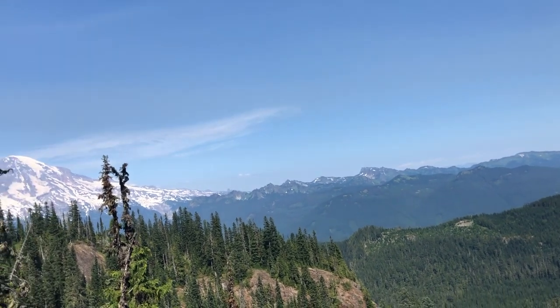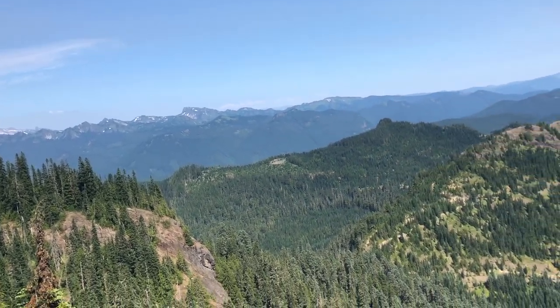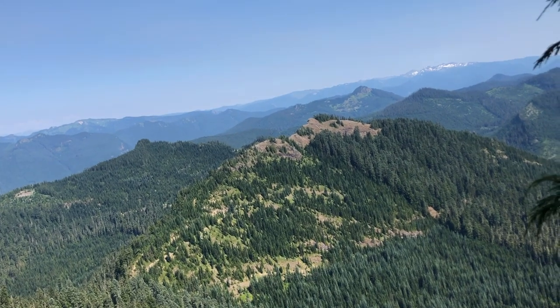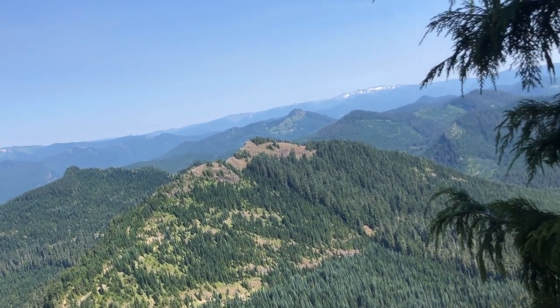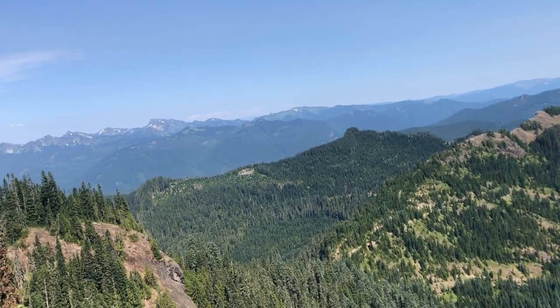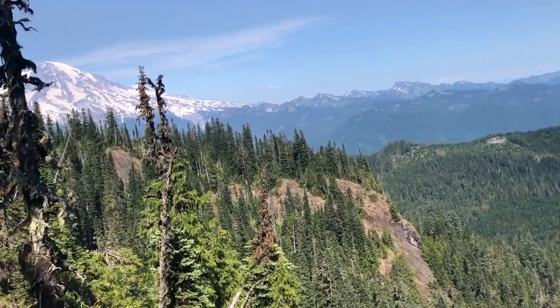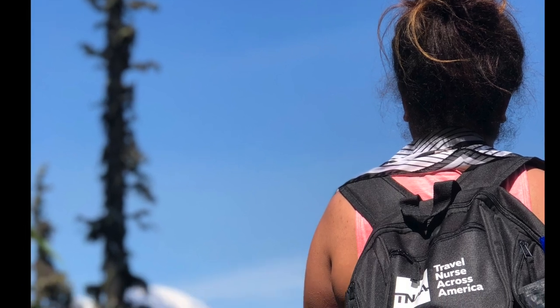It was about an hour to an hour and a half to get to the top — pretty steady incline all the way up. The worst part honestly was the bugs; even with bug spray they would not stop bothering me. But you are fairly shaded for the majority of the hike because you're hiking through the forest.